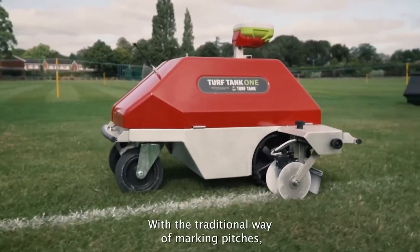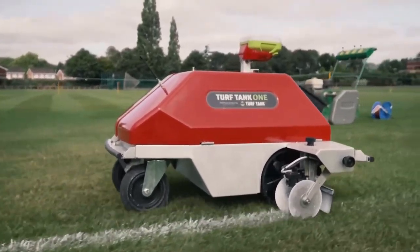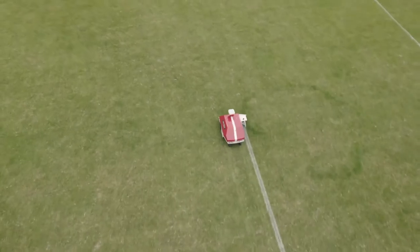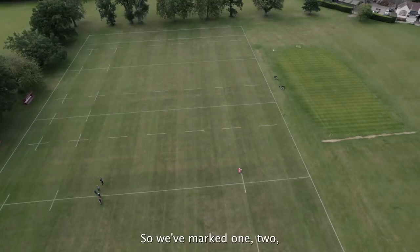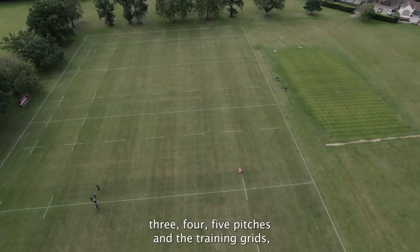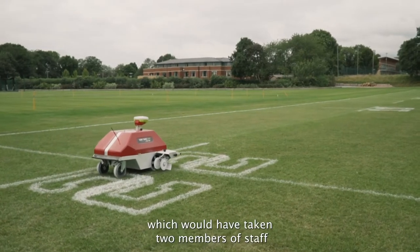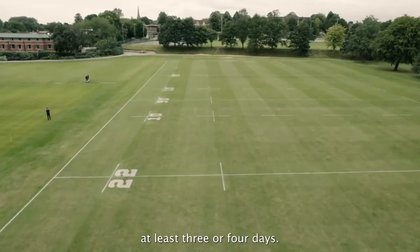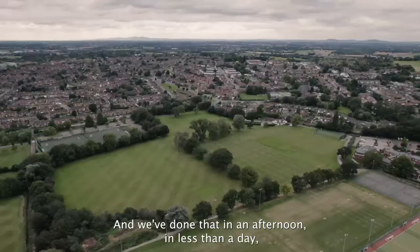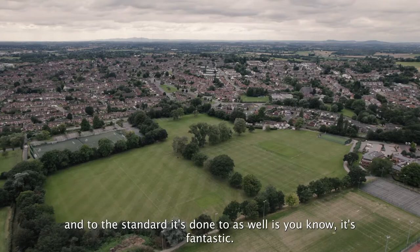With the traditional way of marking pitches there was a lot of time wasted. We've marked one, two, three, four, five pitches and the training grids — which would have taken two members of staff at least three or four days — and we've done that in an afternoon, basically less than a day. And the standard it's done to as well is fantastic.